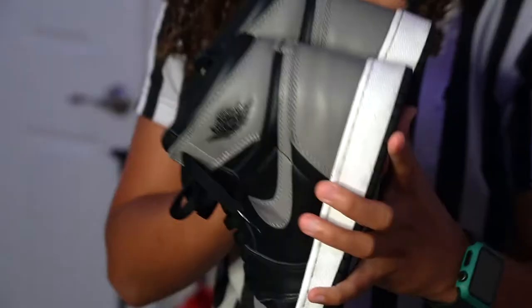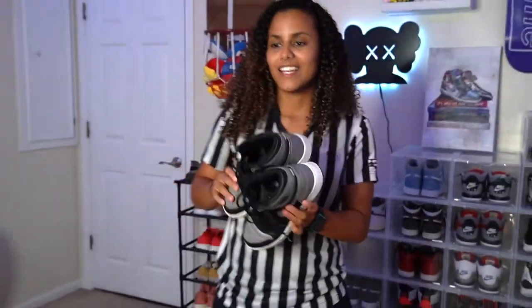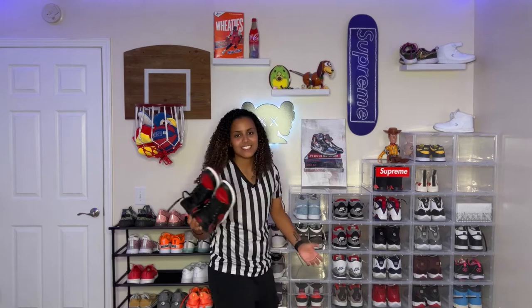The Shadow Ones. These are my favorite because obviously they're black, gray, and white. They're neutral, go with everything. They go fire with this fit right now — the classics.